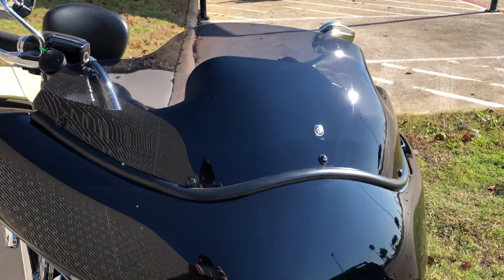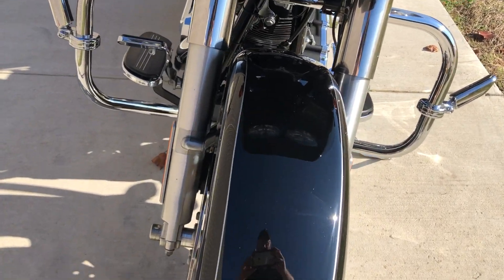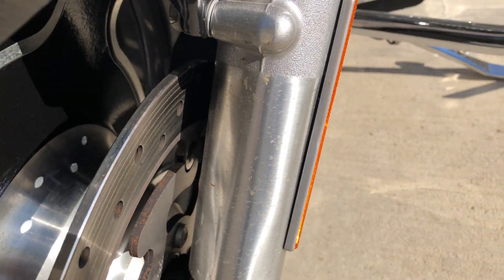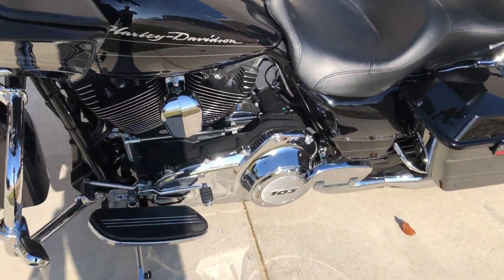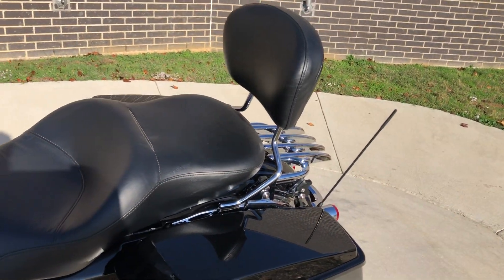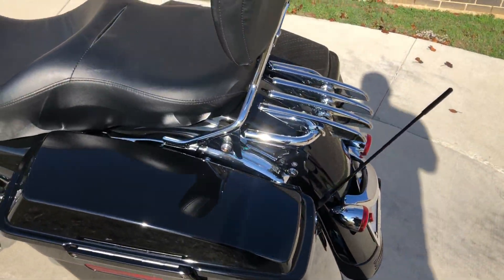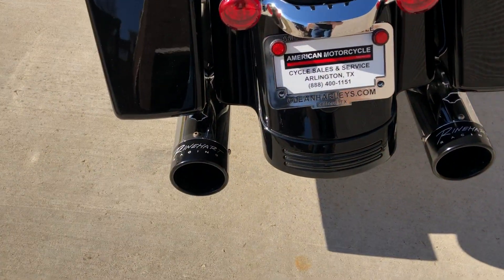We've got a Harley short-tinted windscreen. Bike's in excellent condition. There's a little bit of oxidation on that fork, and a little bit of oxidation on that one as well. It's got a brand new front tire. It's got the heel-toe shifter. It's got the 4-point docking hardware with the quick-detached passenger backrest, as well as the quick-detached luggage rack. And it's got a good shot on that rear tire.